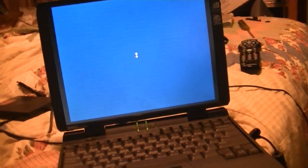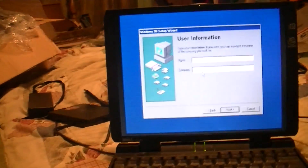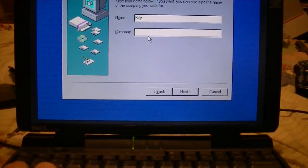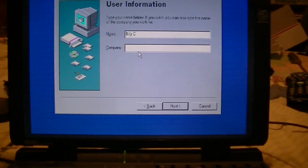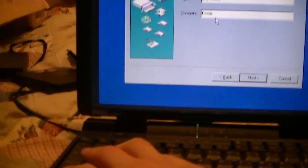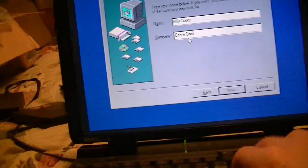And here's Windows 98 just about ready to go. It's going to ask me for user information. Billy Core, Core Computer.